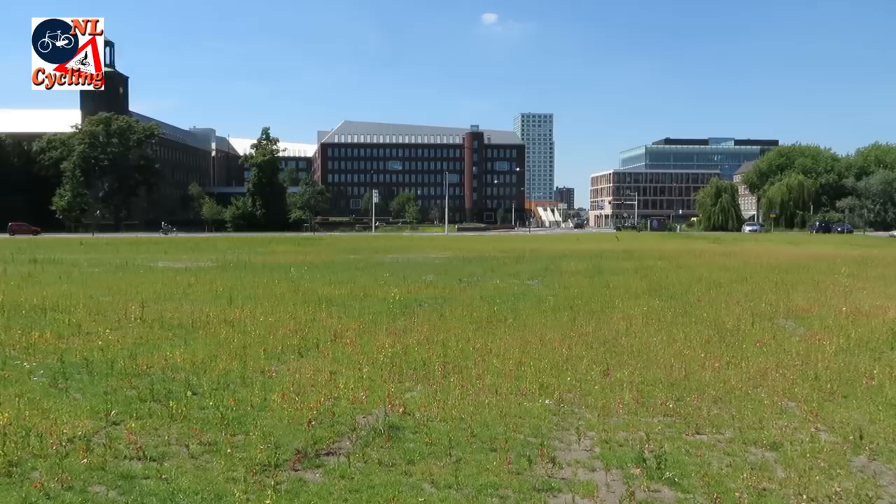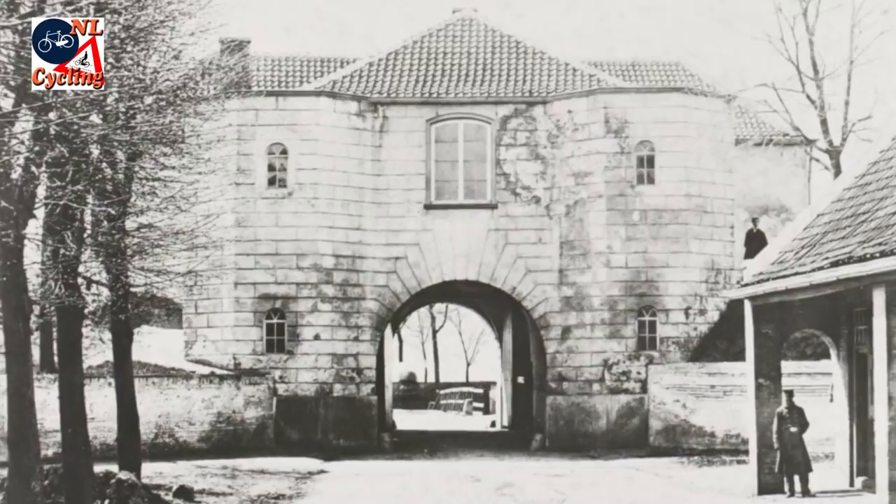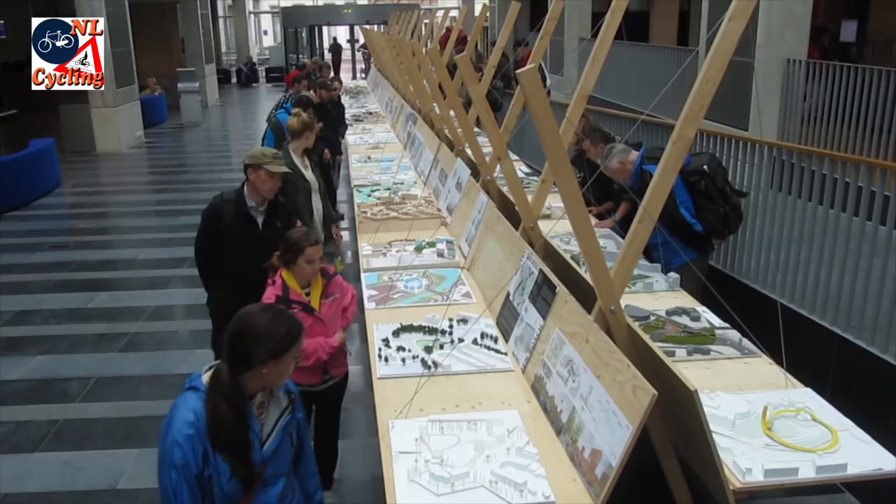So what to do with that valuable open space? Right in the middle was a former city gate and some people would like to reconstruct it. But it has been gone since 1891, so that would be a falsification of history. To get inspiration the city held a competition where people could send in models of their idea for the area, and a lot of people did.